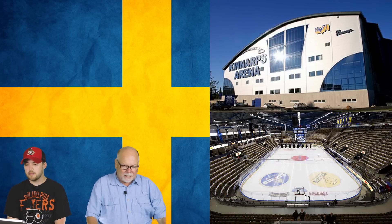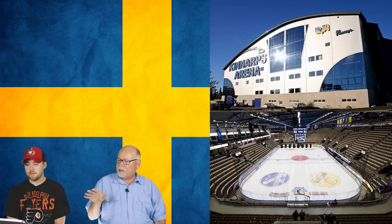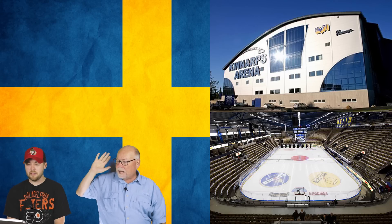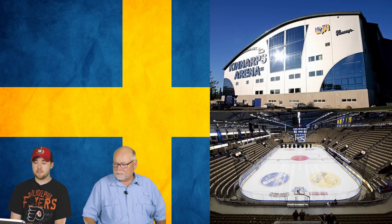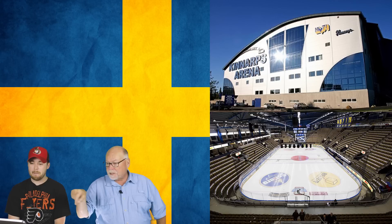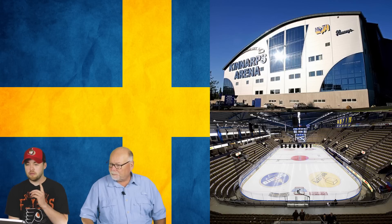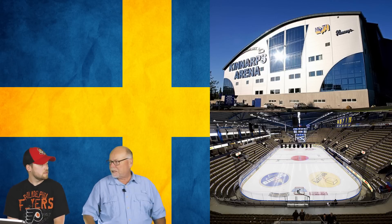Number 1 is the Kinnarps Arena, home of HV71 — a very successful team previously discussed when ranking logos. The large glass windows may let in natural daylight from outside, which would be wonderful. The seats are nice and steep, giving everyone a good view close to the ice surface. There's the familiar separation from the glass — possibly for standing room, safety, or keeping fans from distracting players. Both the inside and outside are liked. It was very close between this and the Malmö Arena, but this one edges it out as number one.